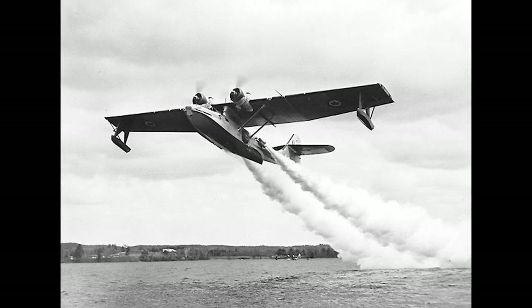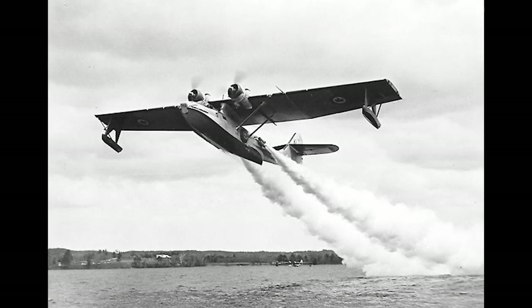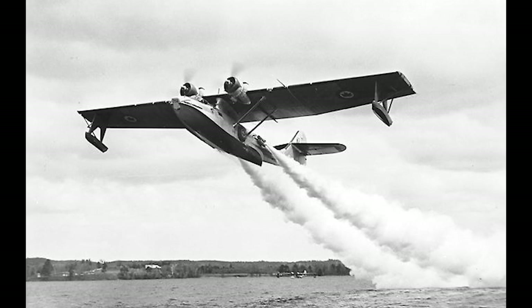The Catalina's success led to production beyond US shores. Licensed manufacturing occurred in Canada, the Soviet Union, and other countries. Each of these variants reflected the unique needs and adaptations required by different nations.